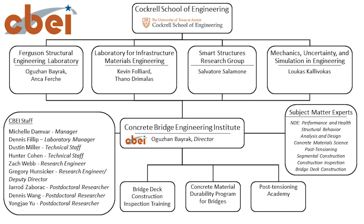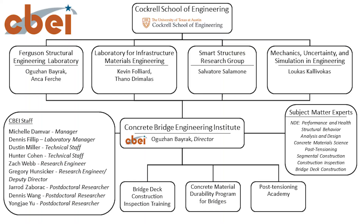On the bottom side, you see the three initial pillars on which we have been working. One is the bridge deck construction inspection program. When we first started out, that item came on board as the third of the three pieces, but gained popularity and generates the most interest. The second most interest is the concrete materials program. And the post-tensioning academy was our starting point and is the third pillar I'll talk about today.